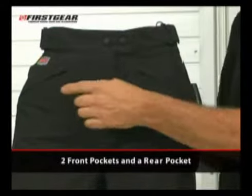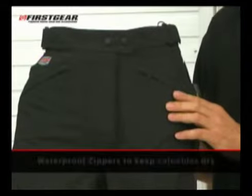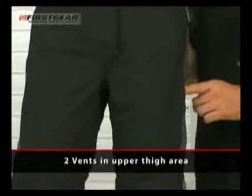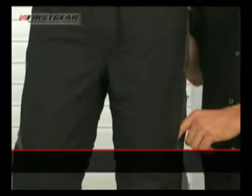There are two front pockets and one rear protected by a waterproof zipper to keep your valuables dry. There are also two vents in the upper thigh area to help keep you cool in warmer weather.